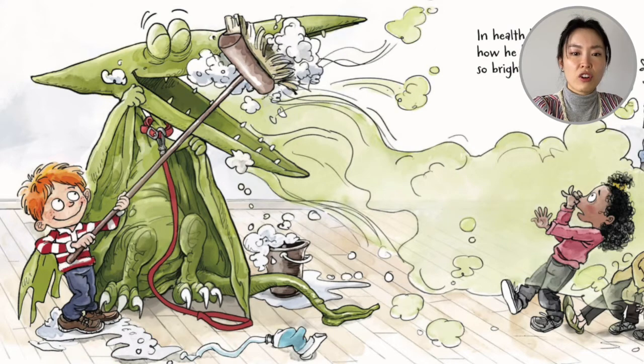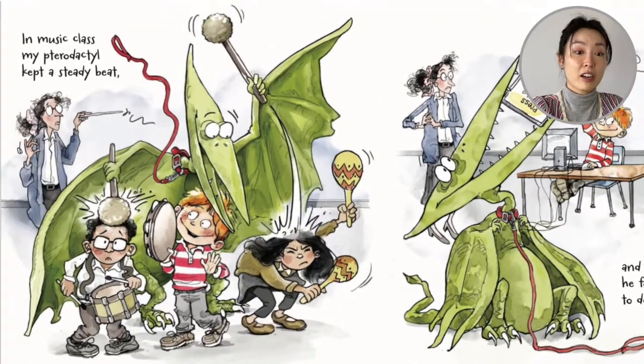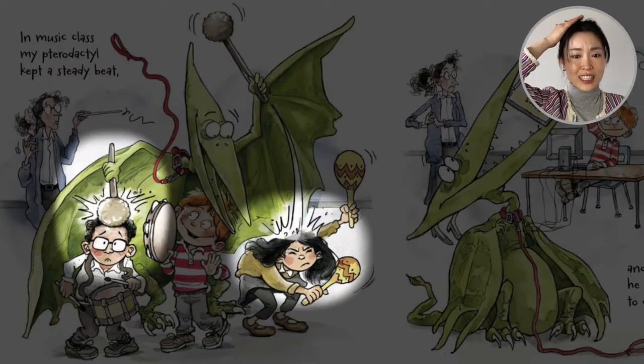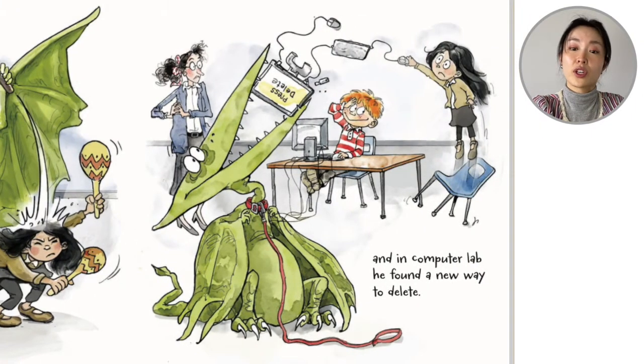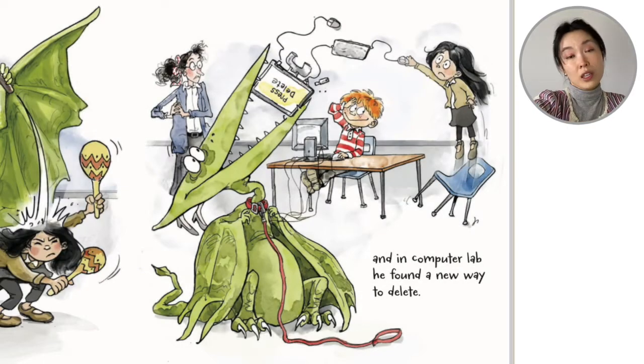It looks like the pterodactyl needs a whole broomstick and a bucket — look at all the froth, but I think the pterodactyl's breath is very stinky. In music class, my pterodactyl kept a steady beat — bong, bong — he hits the students' heads! Those are not drums. And in computer lab, he found a new way to delete — click, delete, please. You could delete things with a click of a button, or you could delete things by eating them, I guess.